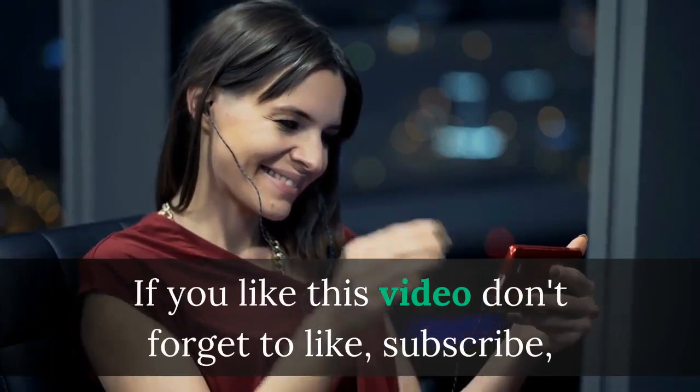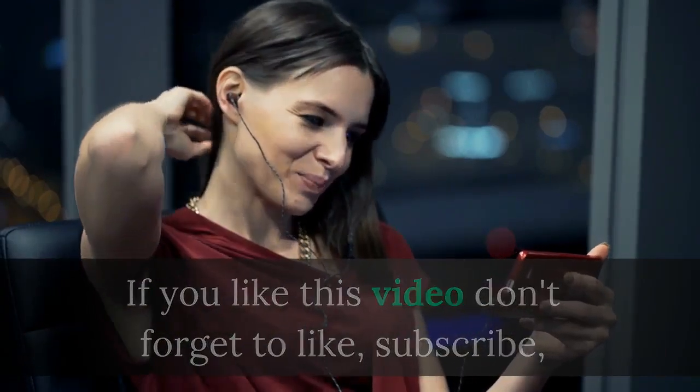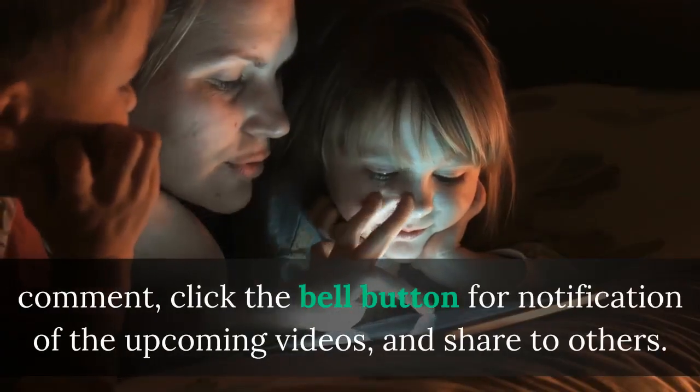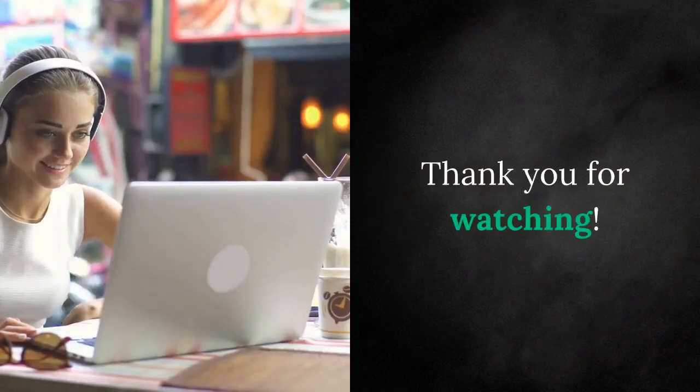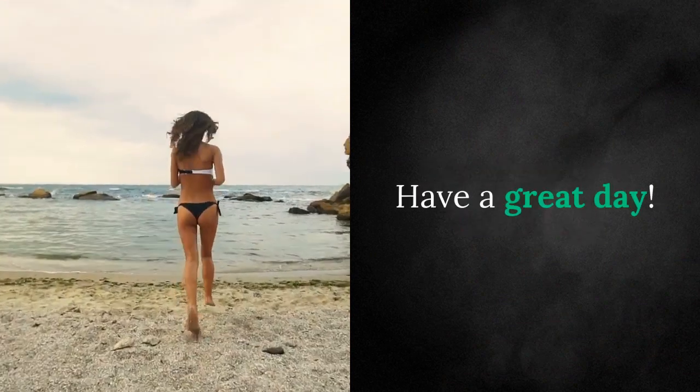If you like this video, don't forget to like, subscribe, comment, click the bell button for notification of upcoming videos, and share with others. Thank you for watching. Have a great day.